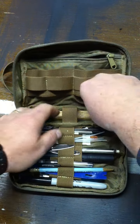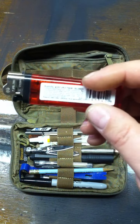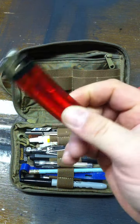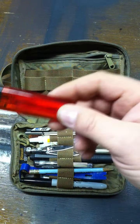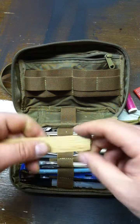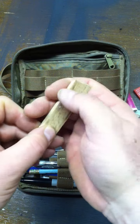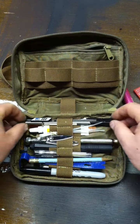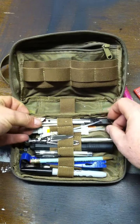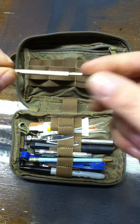A lighter. On lighters — not to geek out on them — I prefer the clear ones or at least the white ones so you can see how much fluid is in it. Nothing worse than a black lighter where you get it out and realize there's nothing in it. Then this is just a piece of oak — I can use it to shave off little pieces of kindling to start a fire.